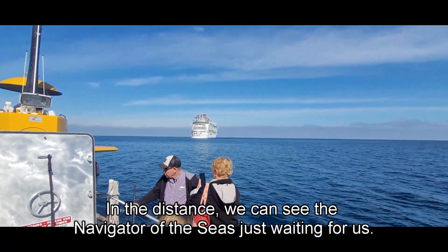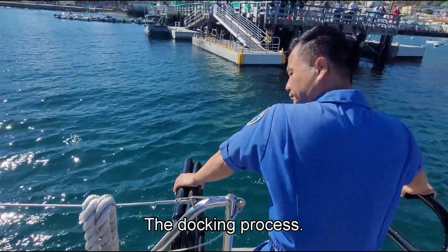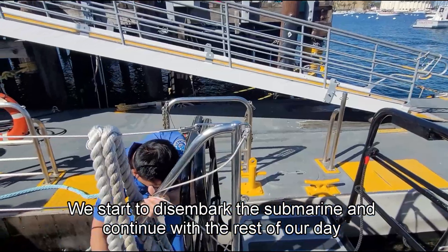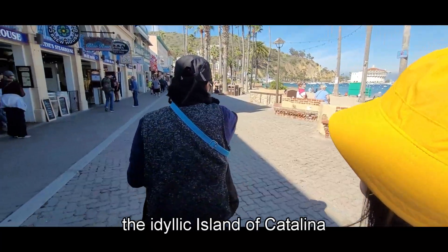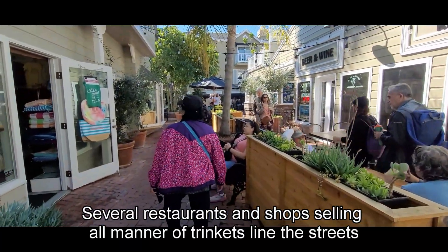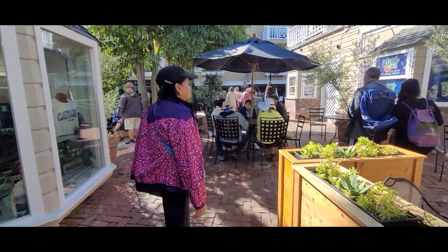In the distance, we can see the Navigator of the Seas just waiting for us. We start to disembark the submarine and continue with the rest of our day walking around Avalon, the idyllic island of Catalina. Several restaurants and shops selling all manner of trinkets line the streets, set against the beautiful sandy coast.